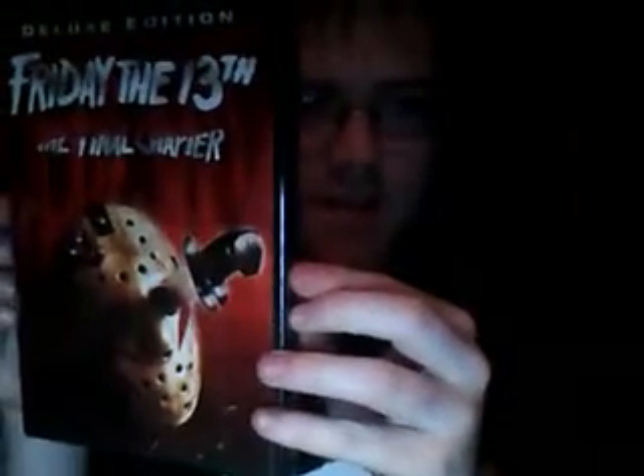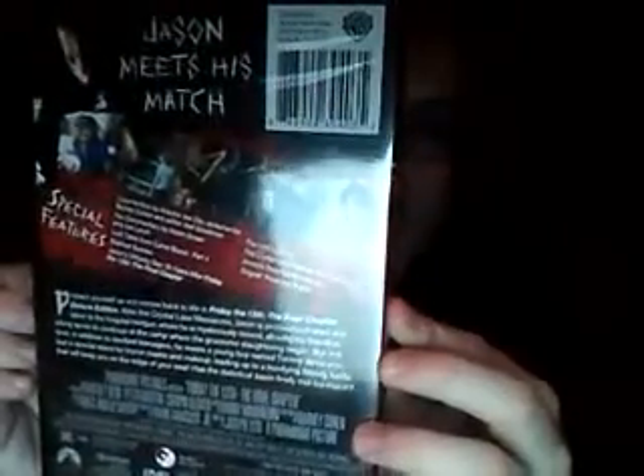Friday the 13th: The Final Chapter, Deluxe Edition. Special features: commentary by director Joe Zito, screenwriter Barry Cohen, and editor Joel Goodman; fan commentary by Adam Green and Joe Lynch; Lost Tales from Camp Blood Part 4; Slash Scenes; Jason's Unlucky Day: 25 Years After Friday the 13th: The Final Chapter; The Lost Ending; The Crystal Lake Massacre Revisited Part 1; Jimmy's Dead Dance Moves; and the original theatrical trailer. These special features are really what I'm excited about — it's basically a deluxe package. There was a collection that came out in 2004 called From Crystal Lake to Manhattan with a bonus features disc, but I'm pretty sure all these special features are new and not the same as in that set.